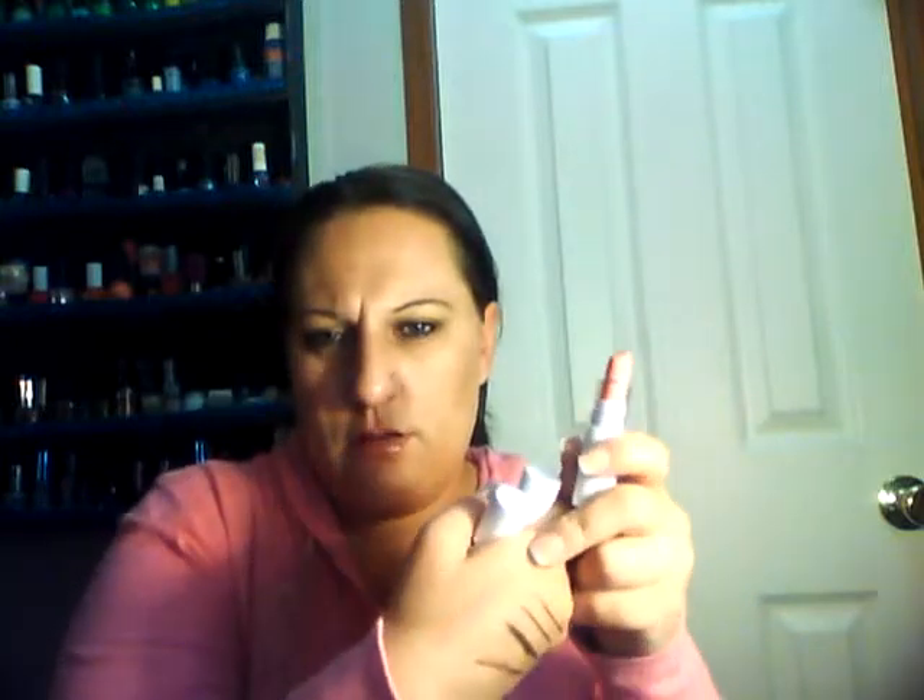The last thing in here is another box. Let's open it — some lipsticks! The first one is in the color Cleopatra. They're sealed, so let me rip the tape off. It's a really pretty corally color.